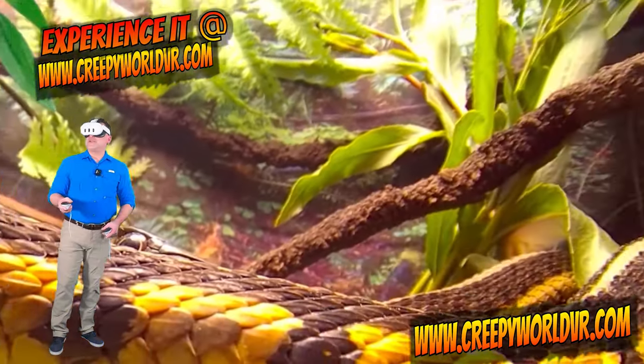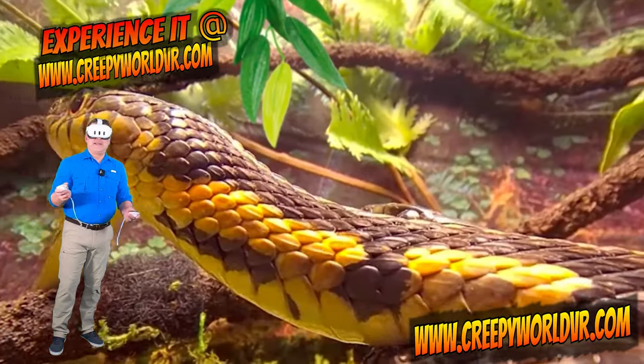Make sure you check this out for yourself at Creepy World VR. It's free.